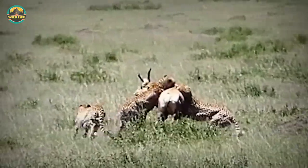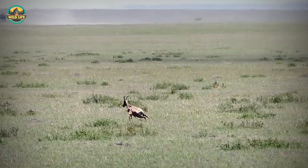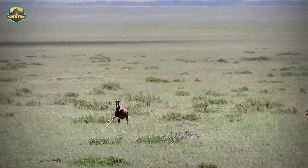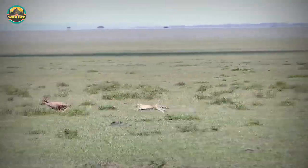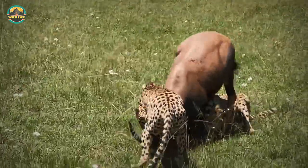The famous five musketeers took down a topi mother which had just given birth. The topi saw the cheetahs and took off but then slowed down, probably to distract the cheetahs from her calf, but it was just slow enough for the cheetahs to accelerate and catch her with relative ease.